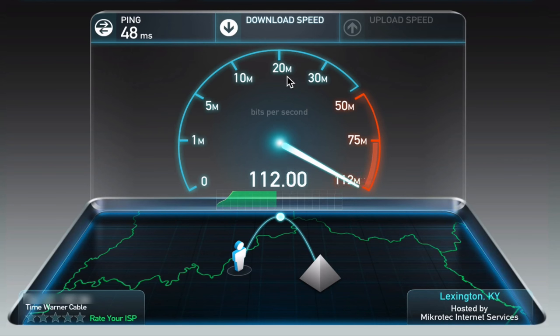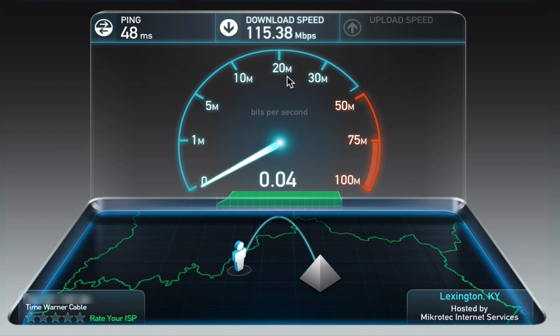The only downside is that the modem I currently have, the SB6141, maxes out at around 100 megabits per second, give or take a few megabits. As you can see it's around 100 or so — 115 right there in this example. In general, I get about 100 megabits down and about 10 megabits up, which is still really good. It's much better than 30 down and 5 up for sure.